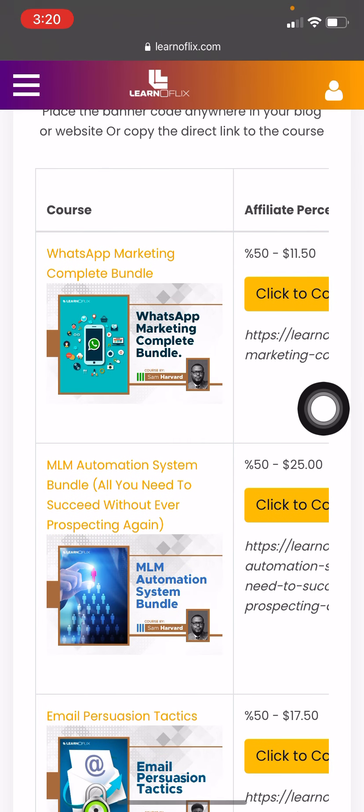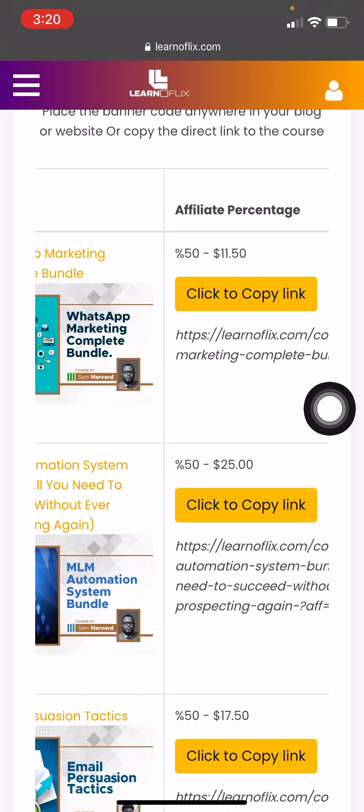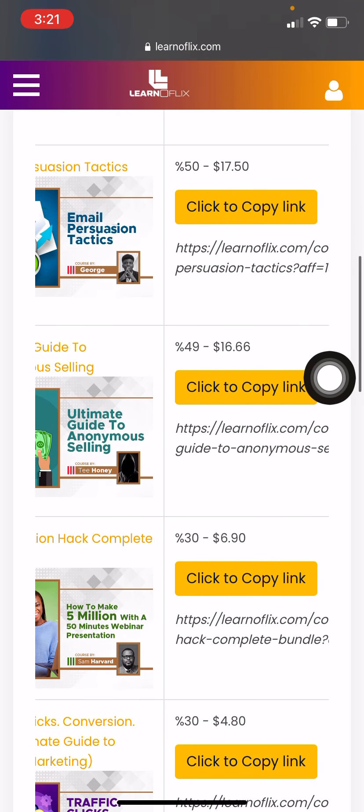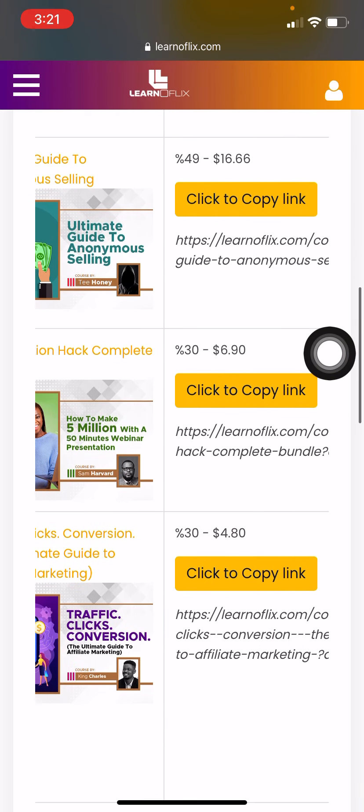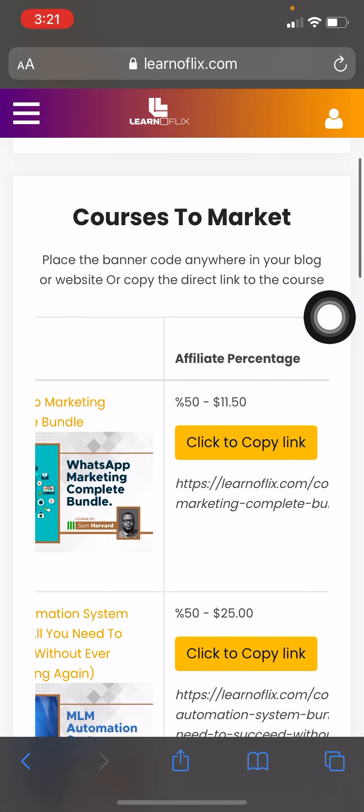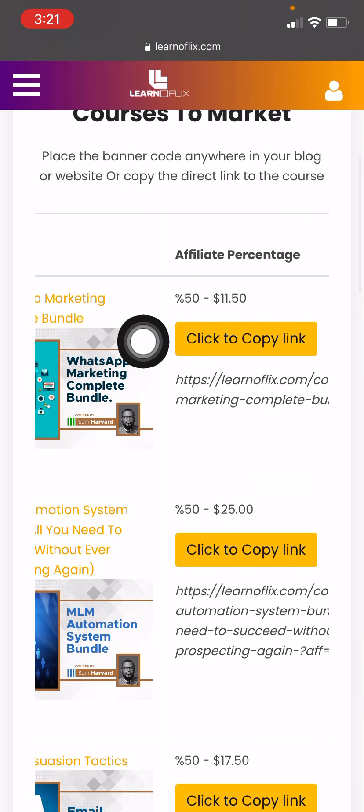For example, this one right here is WhatsApp Marketing — when you sell this product you make a 50% commission. As you can see, the commission percentage you will earn is attached right there: 50%, 50%, this one 50%, this one is 49%, this one is 30%, and this one is 30%.